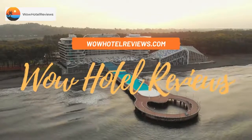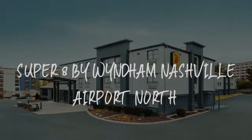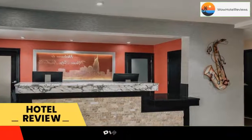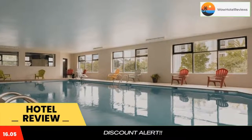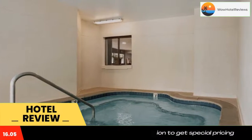Hello guys, welcome to Wow Hotel Reviews. Today I am reviewing Super 8 by Wyndham Nashville Airport North. It's a two-star hotel. Please use our Booking.com link in the description to book the hotel and get special pricing. Some of the most popular facilities are: one swimming pool, free parking, pet friendly, free Wi-Fi, non-smoking rooms, and a tea/coffee maker in all rooms.